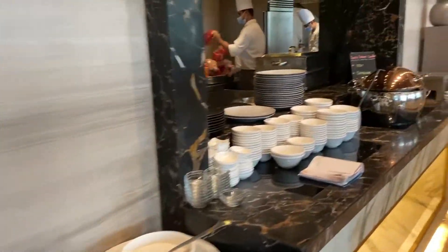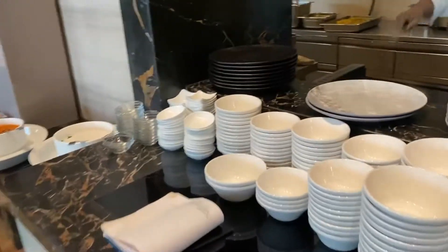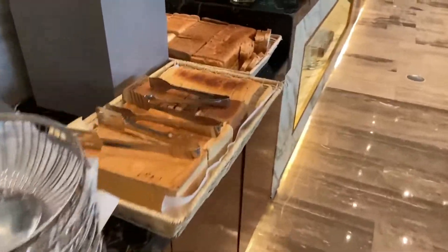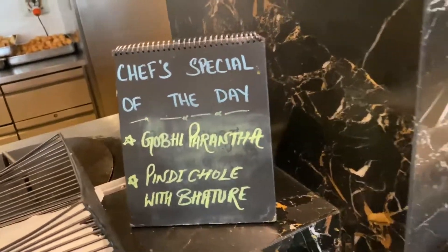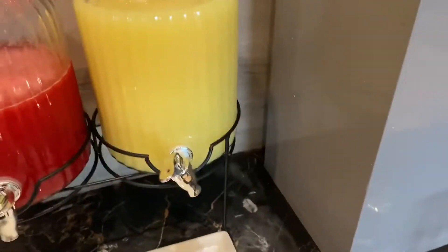Here is the South Indian counter — there is idli and sambar. This is sambar, this is idli, and the chef is preparing dosa. Here is the bread section and this is a big live counter. The juice options are beetline and watermelon. So I think breakfast is enough. Now I have shown you the whole breakfast and I will take my breakfast. Then we will meet in the next vlog.